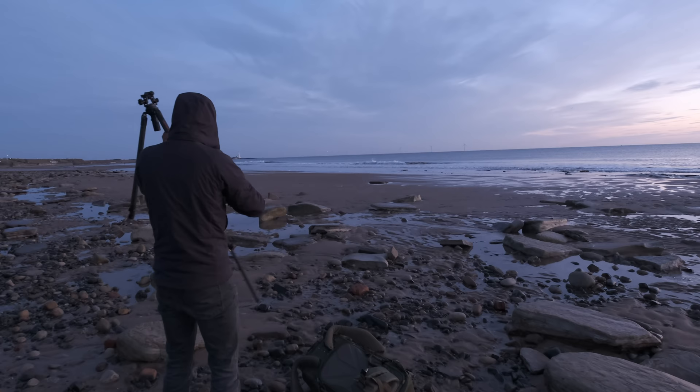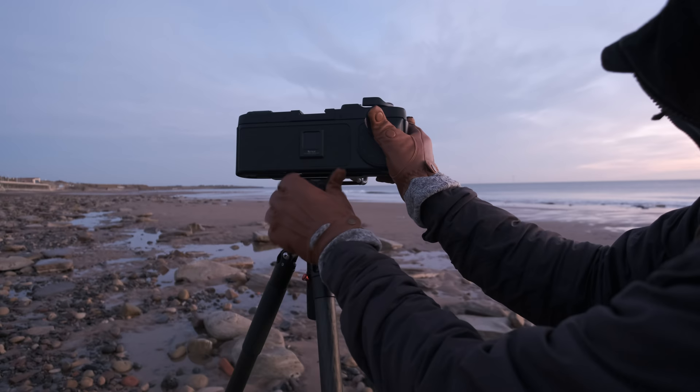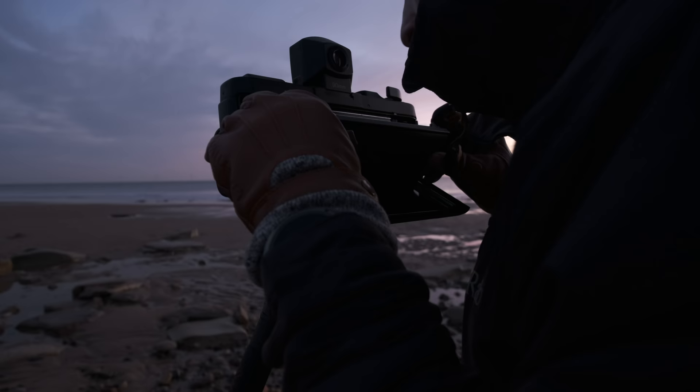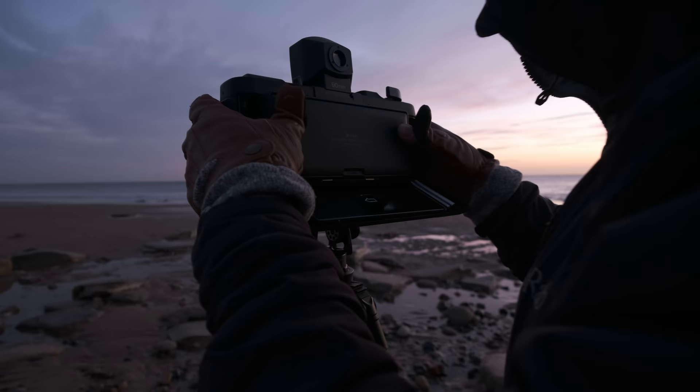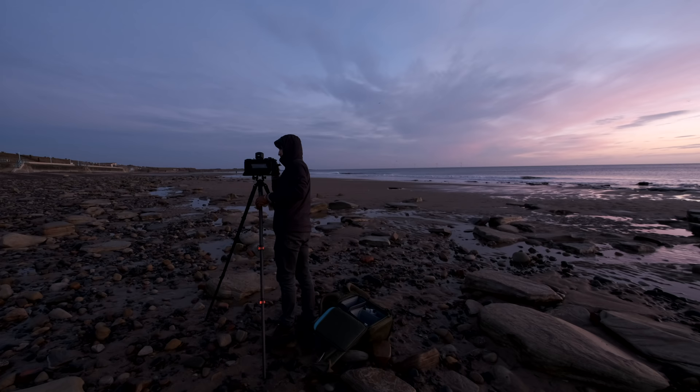For those of you that don't know, the Fuji GX617 is an old film camera that shoots ginormous panoramic images. It's a landscape photographer's dream but it's tricky to use and there is a lot that can go wrong, as I've demonstrated in the past. Today's video shows the difficulties of this camera but it also shows what it's capable of when everything is done right, so be sure to watch until the end.